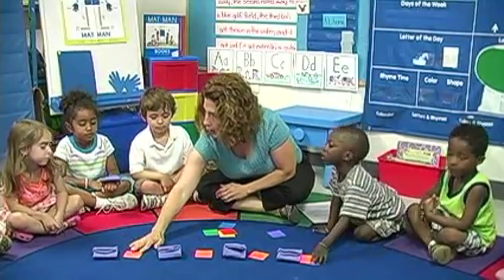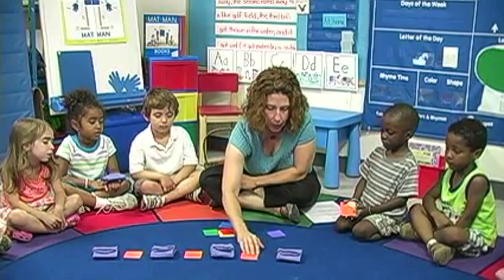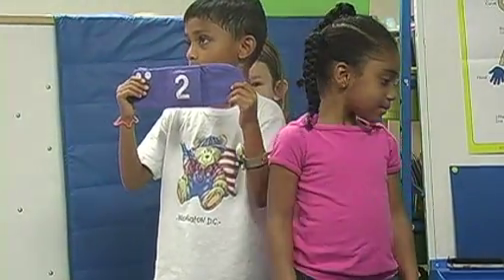Tag Bags is an engaging math manipulative that is part of the Get Set for School Pre-K program. This versatile teaching tool gives your preschoolers a fun, hands-on introduction to math skills and helps build a lifelong enjoyment of math.